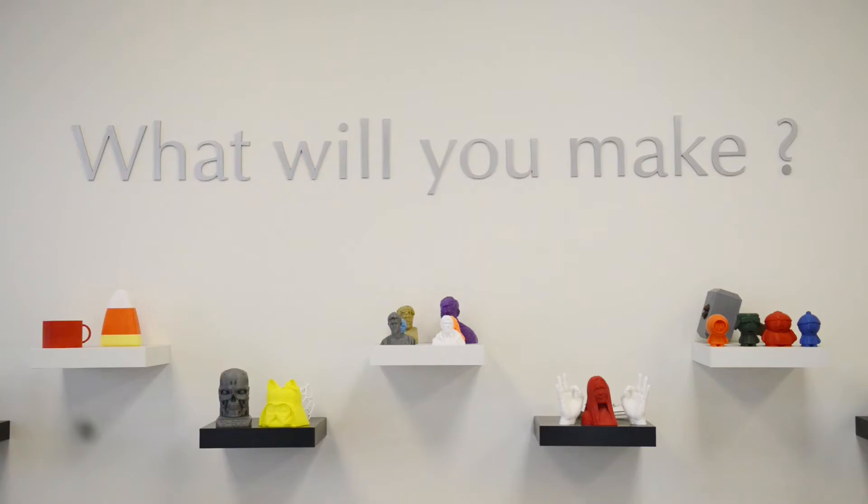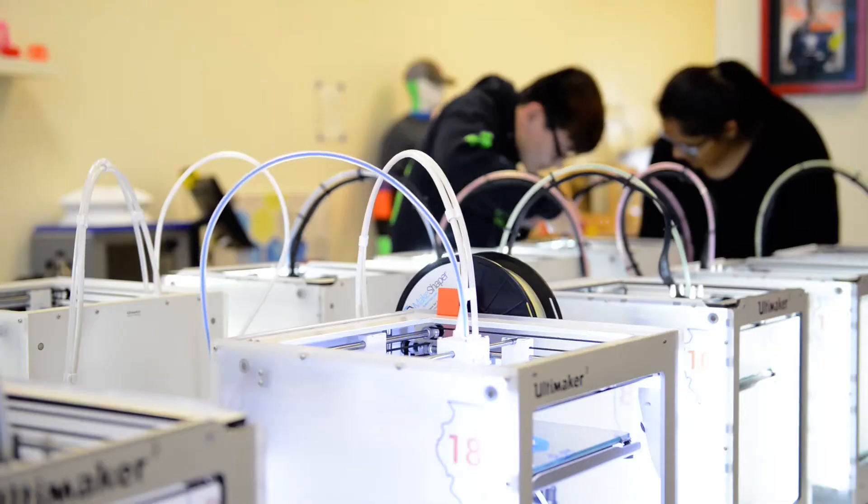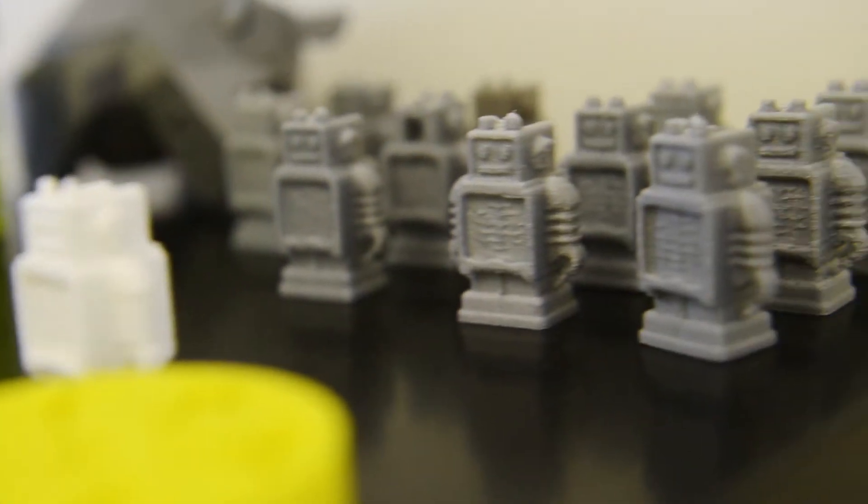We like to call it an open access place to tinker and make stuff. We have about 20 3D printers here, and we got started about four years back when Eric Ryan first joined here from Wisconsin with the idea to set up such a lab. He was asking around for who else was interested, and I said yeah, let's do it.